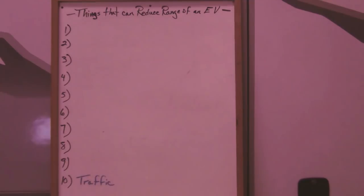Number 10 is traffic. Traffic flow can affect your range — if traffic is varying in speed a lot, that will affect your range.